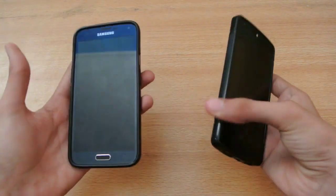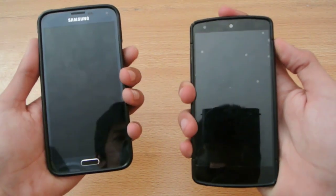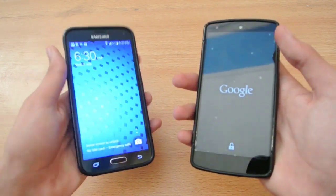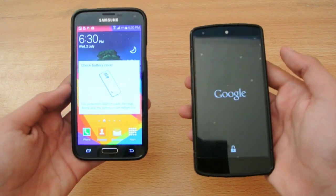Hey guys, first of all in this video, I want to compare the Google Now on my Nexus 5 versus the S Voice on my Galaxy S5.